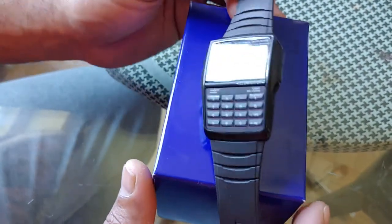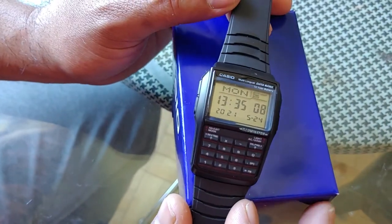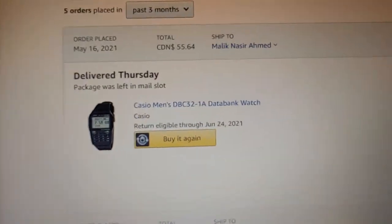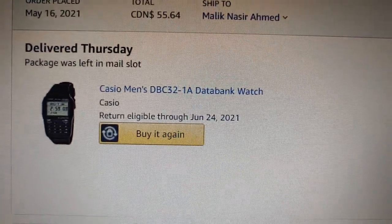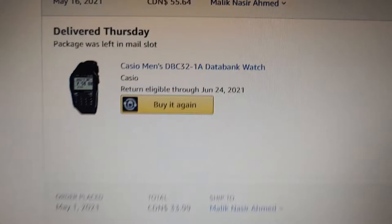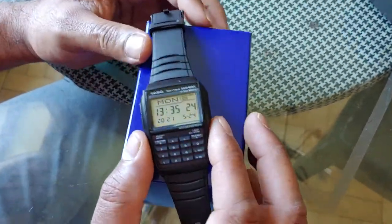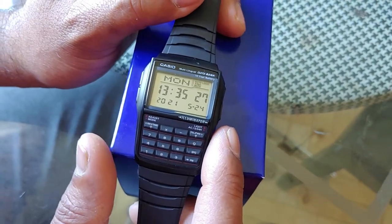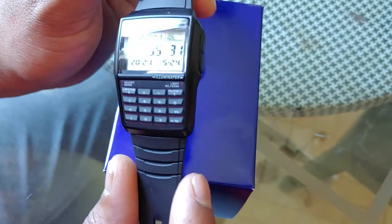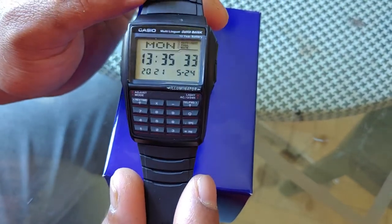Hello friends, this is my KCO Data Bank watch. I ordered this from Amazon — it's the KCO Men's DBC 32 1A Data Bank watch. It was delivered just a few days ago, so I decided to put together a short review. It could be helpful for you guys when you order it on Amazon. Let me go through the pros and cons.